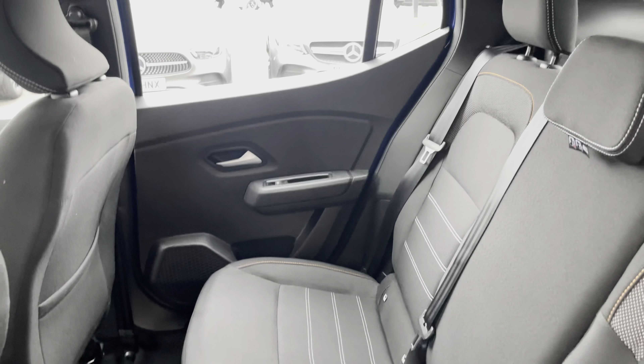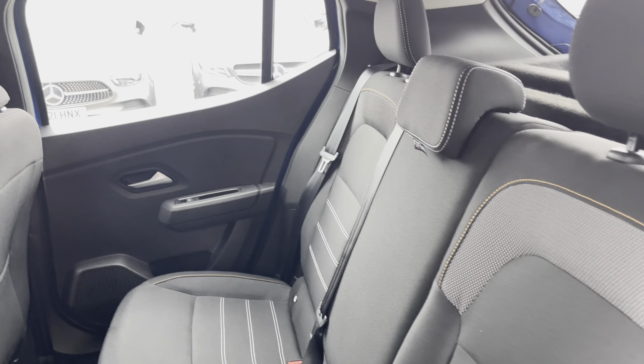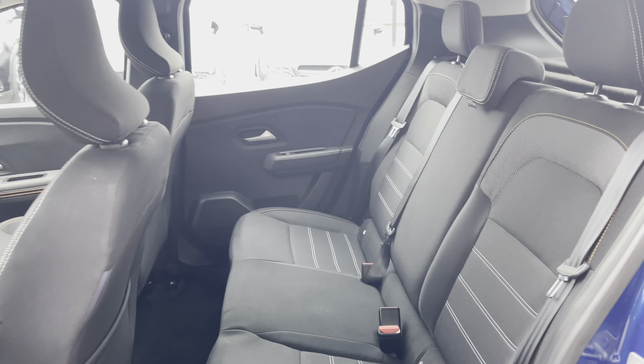Moving to the rear seats, you can find the black cloth upholstery. The rear seats also have ISOFIX fittings, which are ideal for small children's car seats.